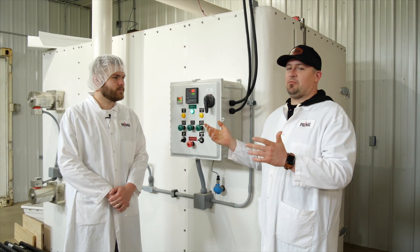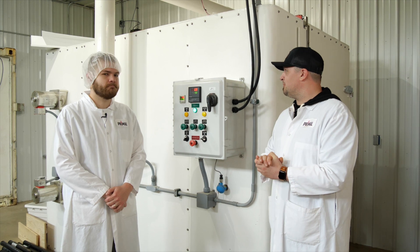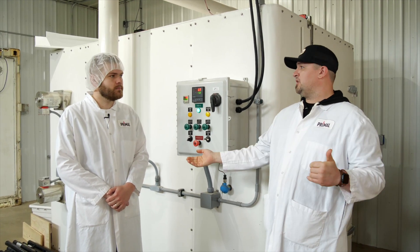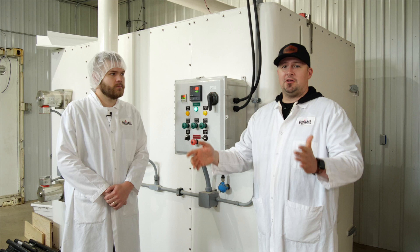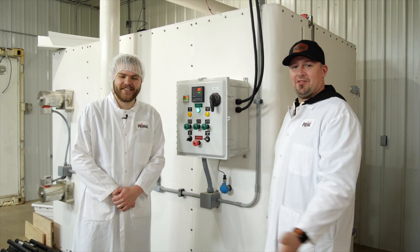All right, Isaac, now we're in the room that houses our liquid nitrogen freezer. Before we got this piece of equipment in, it would take us hours — mostly overnight — to freeze anything. It would be something that would be done one day, hit a freezer, sit there until the next day, get packaged. What did this do for us? Explain to the folks what this is.